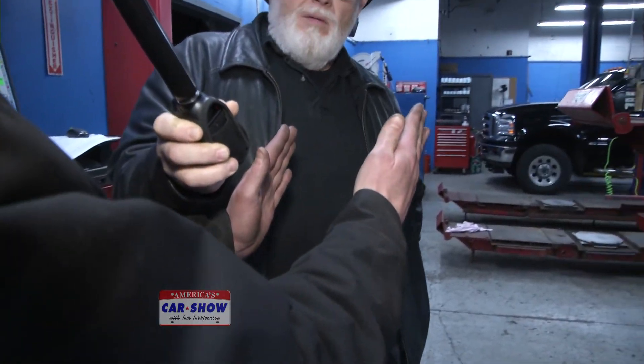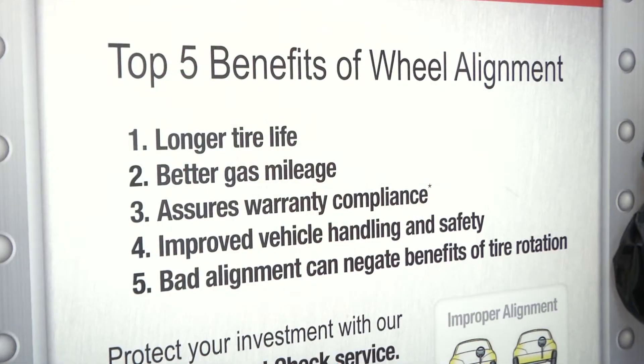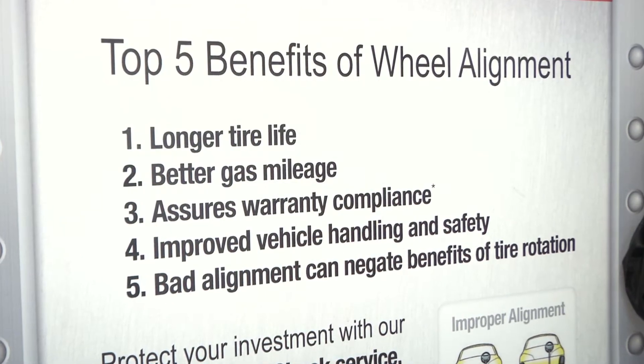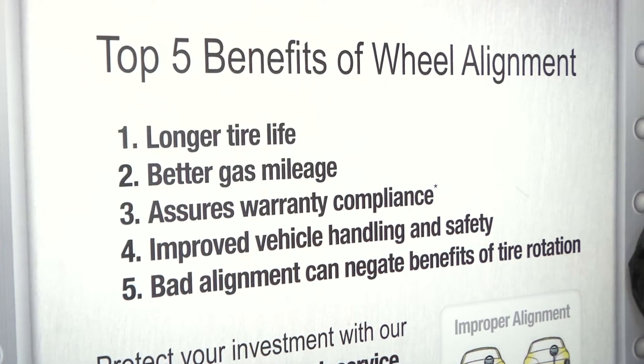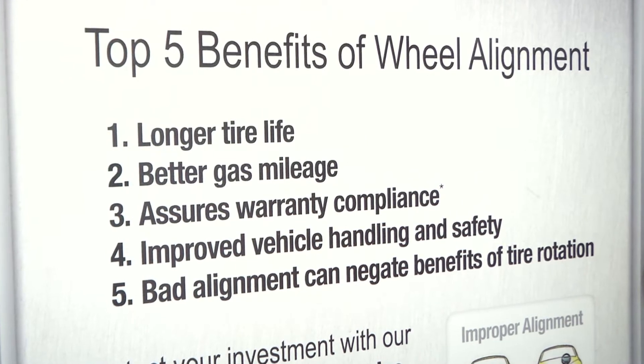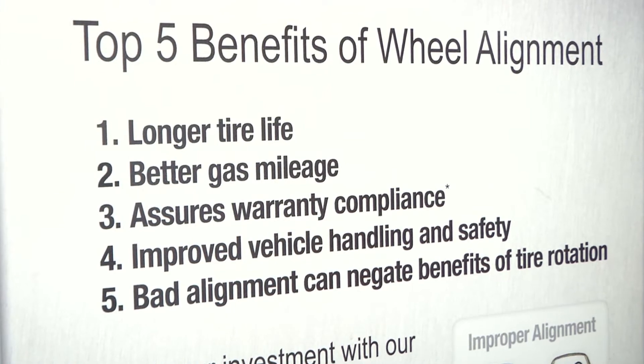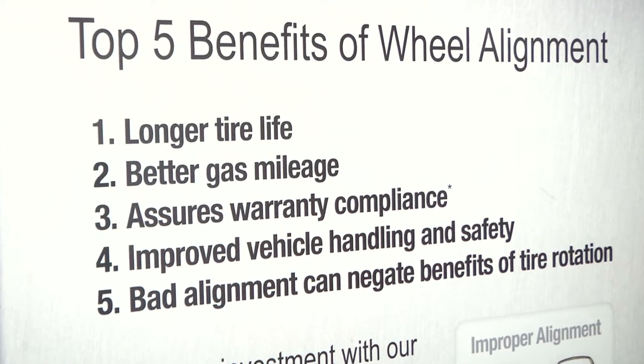Caster is best explained by thinking of a bicycle's front forks. When you're sitting in a vehicle, if one tire sits a little farther ahead of the other, that's a caster adjustment. For road crown compensation, you typically want the left side about a half degree lower than the right. That takes care of road crown so you don't get a pull.